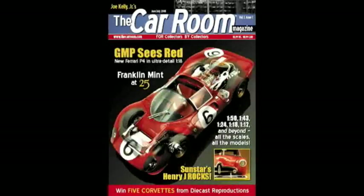Well, that's it for this episode of Playing With Cars. I want to thank Brian and Mark from RepliCars for getting these models to us for review. We really appreciate it, guys. For The Car Room Magazine, I'm Joe Kelly Jr. Thanks for coming down to The Car Room, and thank you for Playing With Cars. Take care. Bye-bye.